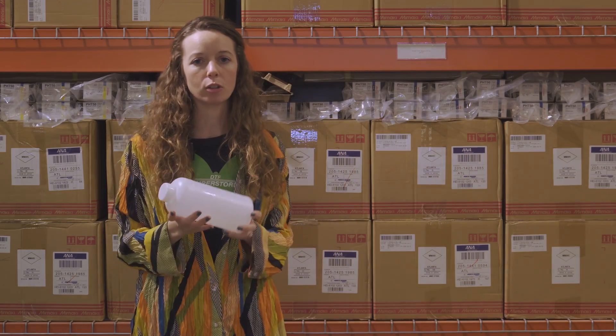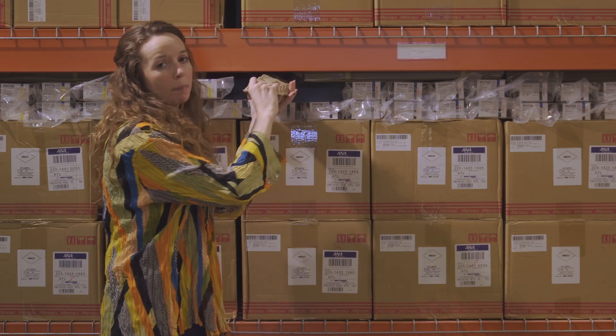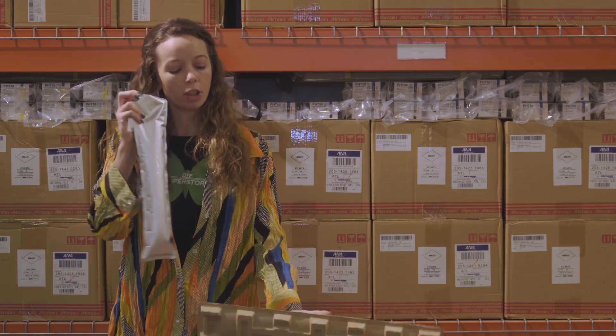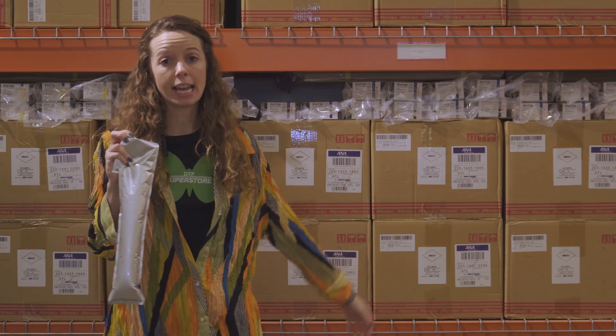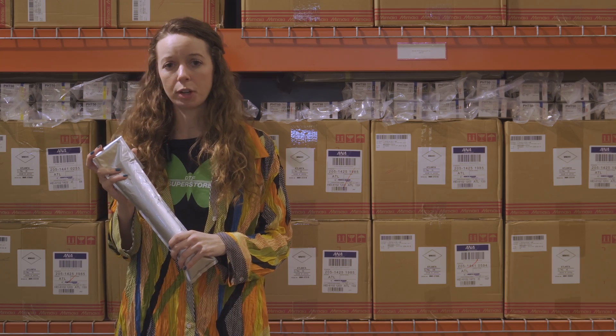Most inks come in plastic bottles, so be sure to recycle. Mimaki has taken the lead in the market to further reduce environmental impact with their development of degassed inks and aluminum packaging. These inks further reduce plastic waste and, without frequent cartridge changes, extend the time of your print runs.